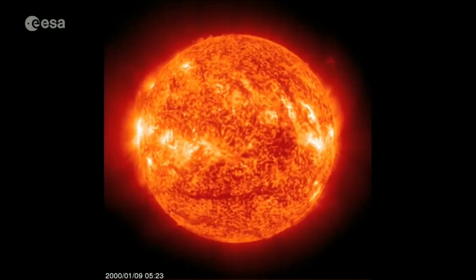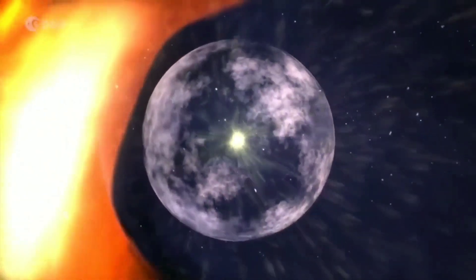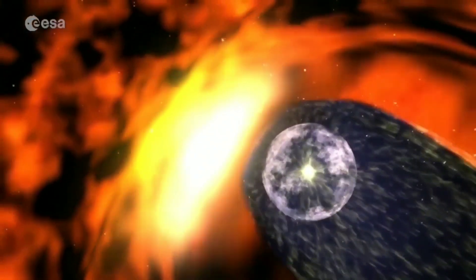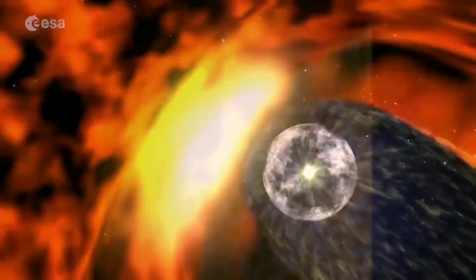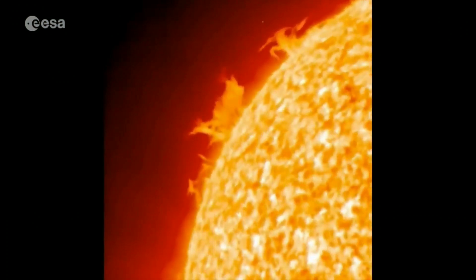The Sun generates a bubble of plasma enveloping the entire solar system. Known as the heliosphere, anything within it, including Earth, is subject to a stream of charged particles called the solar wind. Violent space weather from flares and coronal mass ejections has the potential to damage satellites, disrupt communications, and knock out power grids on the ground. Solar Orbiter will help answer fundamental questions about the Sun's activity, including how the heliosphere is generated and accelerated, and what is really driving the solar wind.